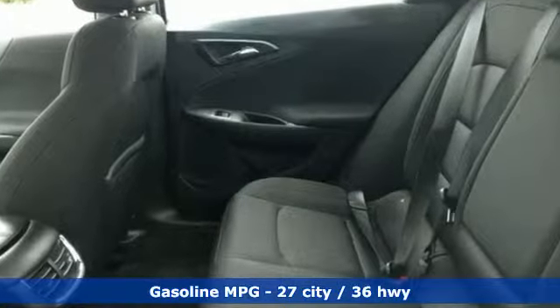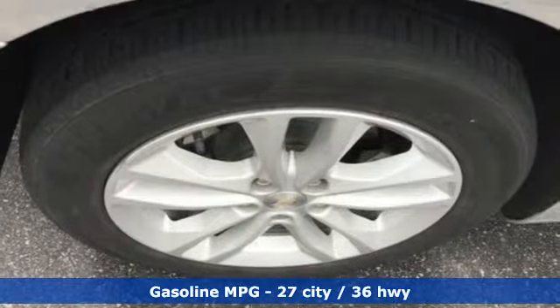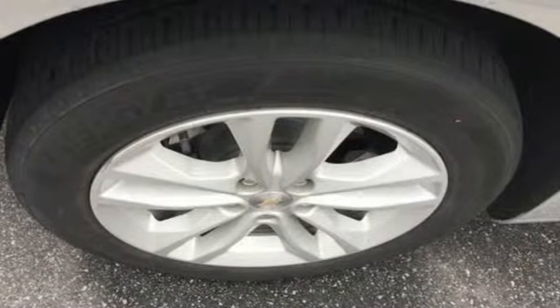Streaming audio, power heated mirrors, manual tilting steering column, doors and push button start proximity key.